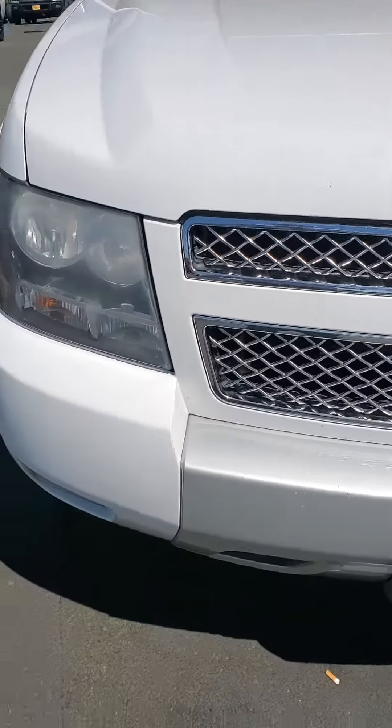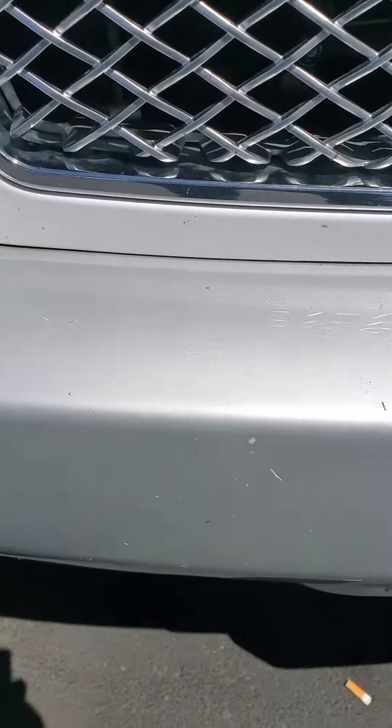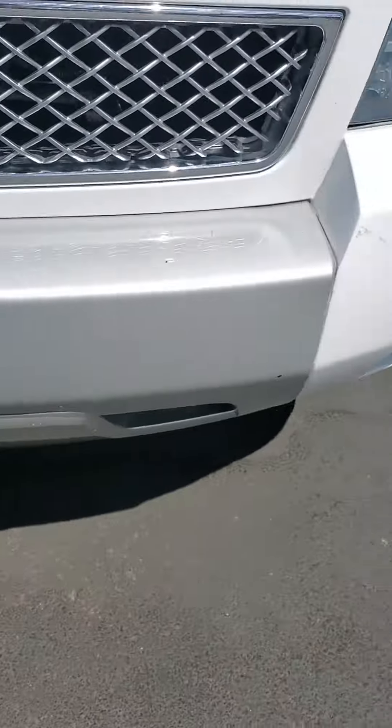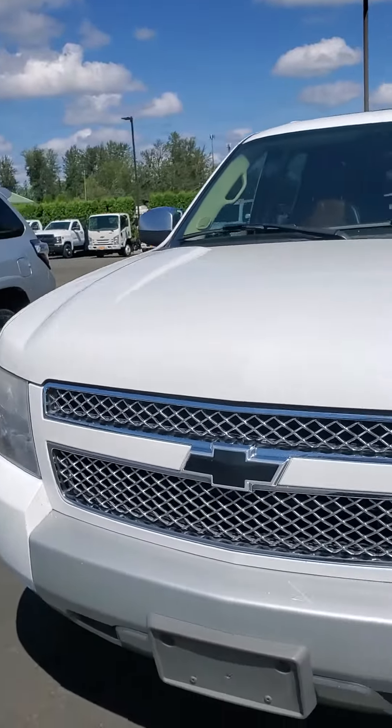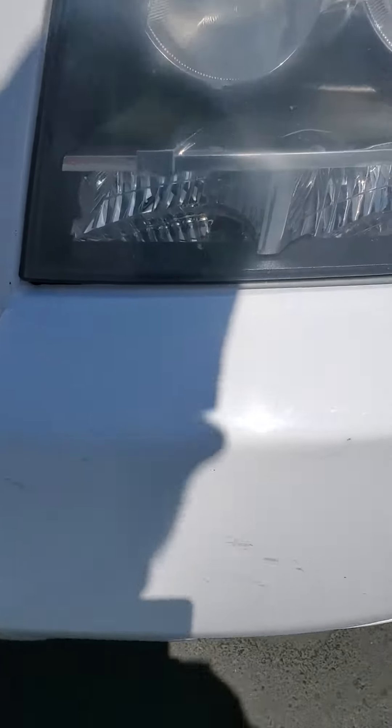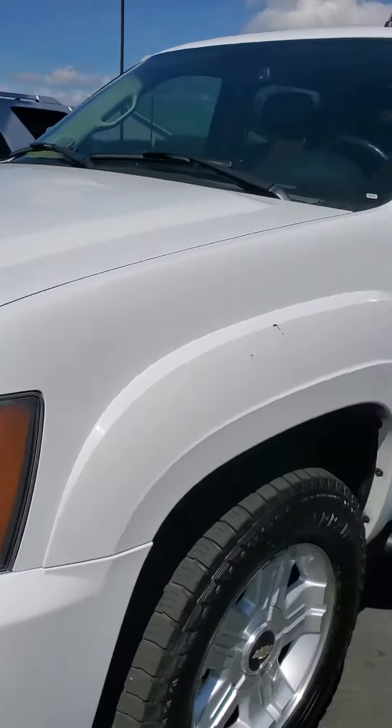Hi KC, Melissa, here's the Yukon. Got a few small scuffs on the bumper as you can see, but really good condition — absolutely beautiful vehicle. Another set of small scuffs but nothing major.